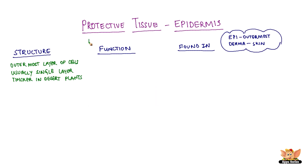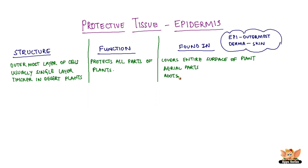However, it is thicker in desert plants. It protects all the parts of the plant and covers the entire surface of the plant including aerial parts and the roots.